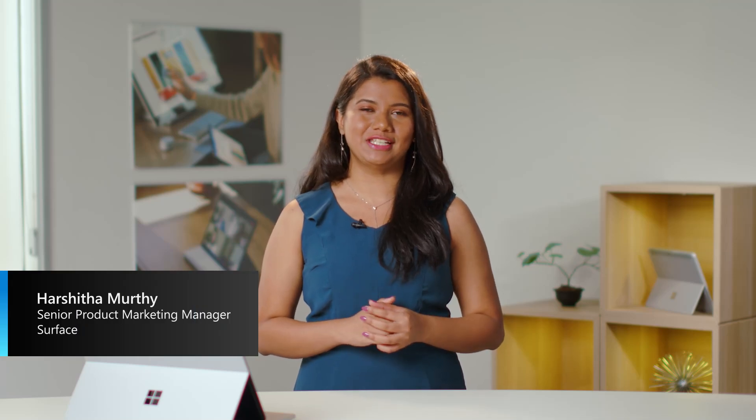Hey there, I'm Harshita Murthy and today I'm joined by product makers from across Microsoft to talk all about how we are developing a more secure future with our latest security innovations for Surface.